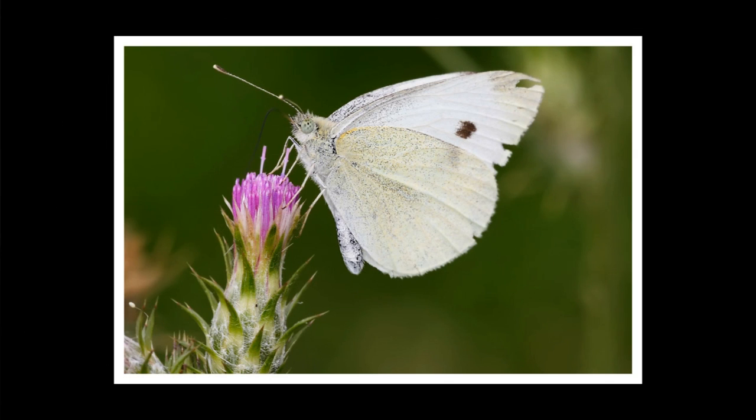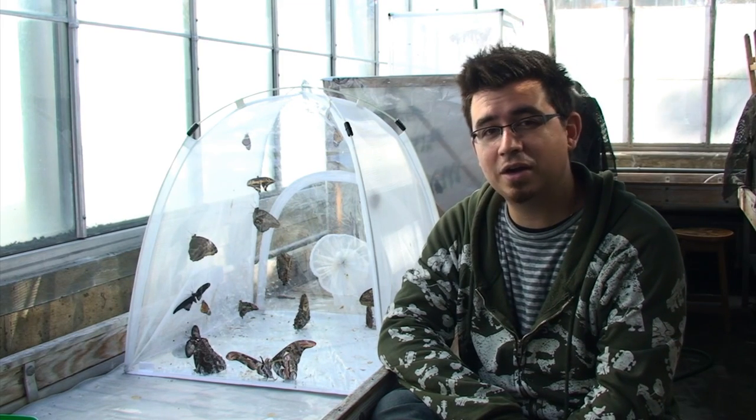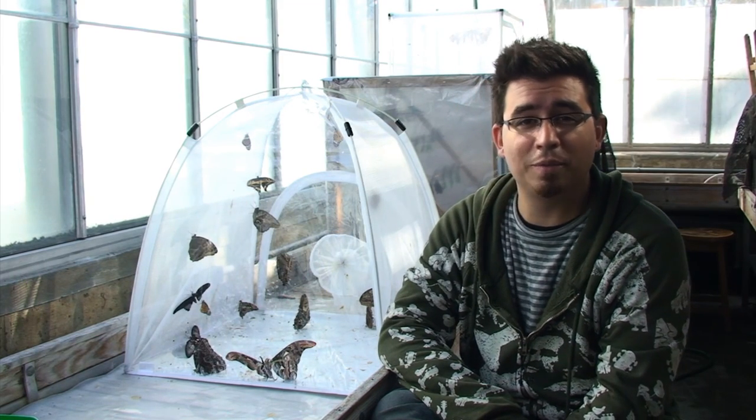Cabbage white is a small white butterfly ranging from 1 to about 2 and a quarter inches. It'll live in almost any open space including parks, yards, and suburbs.